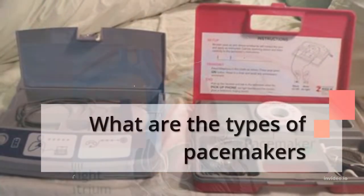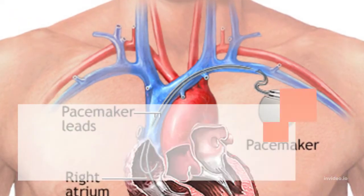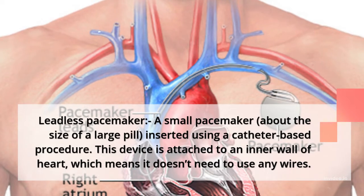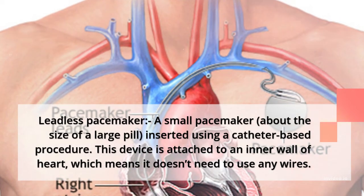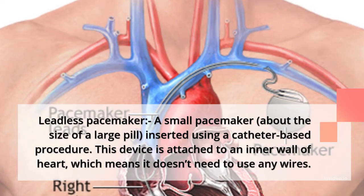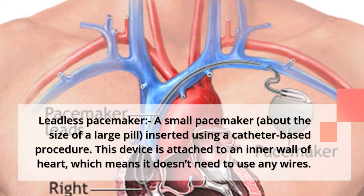What are the types of pacemakers? The leadless pacemaker is a small pacemaker about the size of a large pill, inserted using a catheter-based procedure. This device is attached to an inner wall of the heart, which means it doesn't need to use any wires.